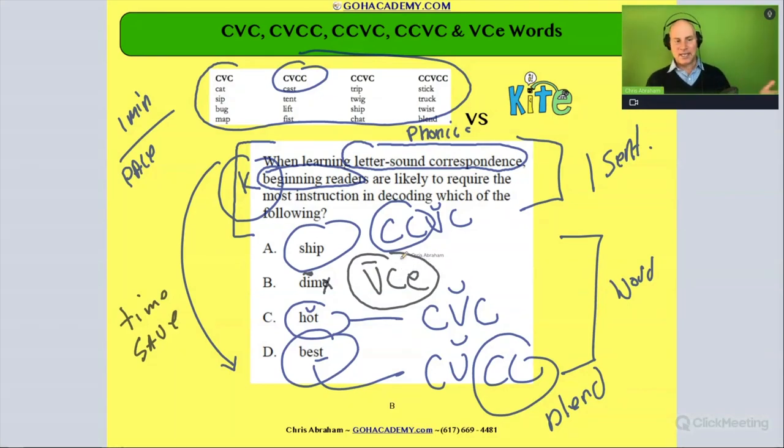The answer here is B. Look at all the phonics we're covering in this one basic question on letter-sound correspondence: we reviewed CVC words, CVCC words, CCVC words, digraphs, blends, and magic E. Team, we're doing a lot of phonics!